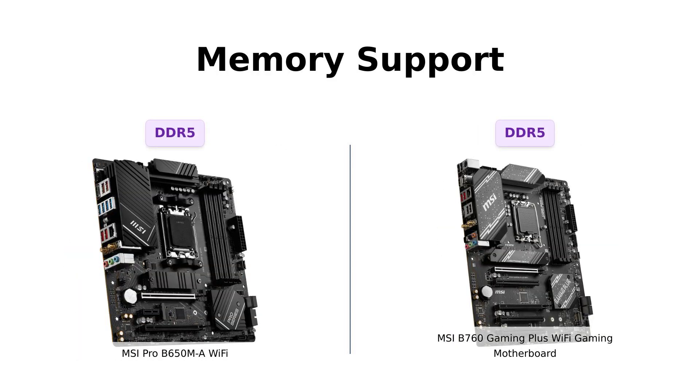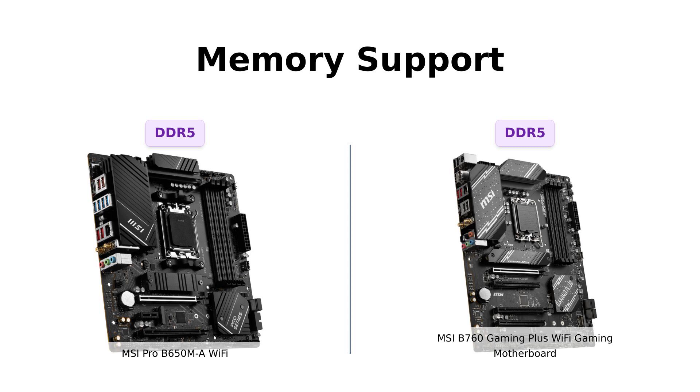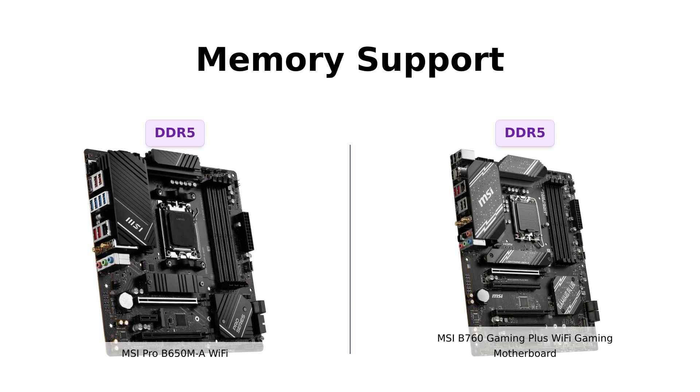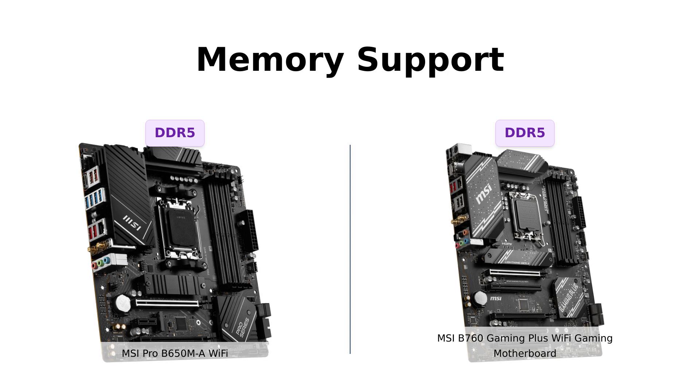Moving on to memory support, the MSI Pro B650ML Wi-Fi supports DDR5 memory — the latest and greatest in memory technology. Meanwhile, the MSI B760 Gaming Plus Wi-Fi Gaming Motherboard also supports DDR5 memory, with dual-channel DDR5-6800+ MHz OC. It's a tie in the memory department.